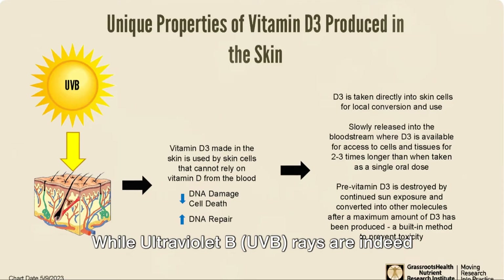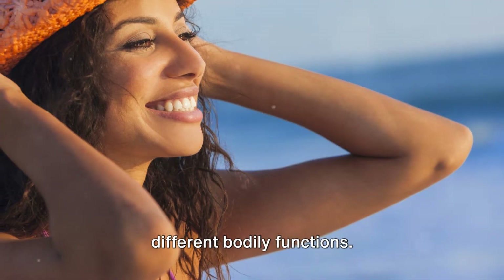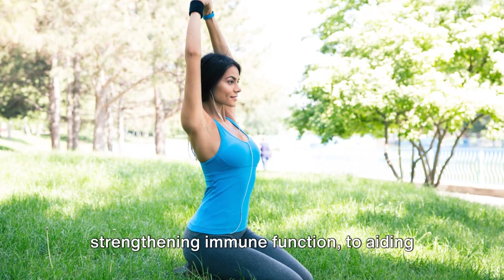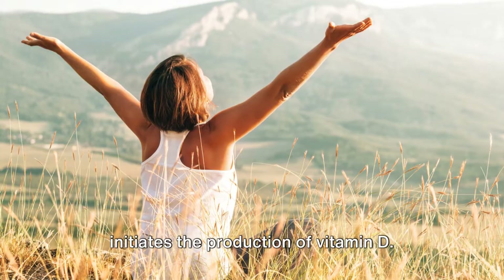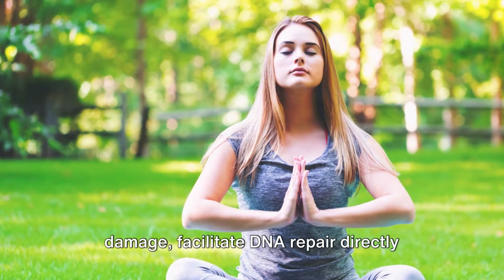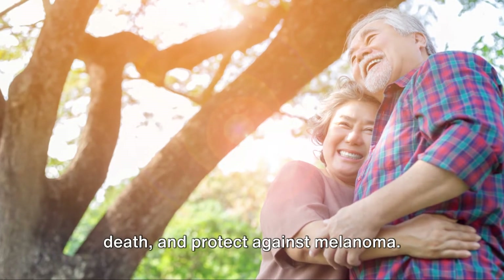While ultraviolet B UVB rays are indeed vital for the production of vitamin D in our skin, they also have a pivotal role in different bodily functions, spanning from fortifying bone health, strengthening immune function, to aiding in mood regulation. Exposure of the skin to UVB rays initiates the production of vitamin D, which can help protect the skin cells from DNA damage, facilitate DNA repair directly upon any UV damage, help prevent cell death, and protect against melanoma.